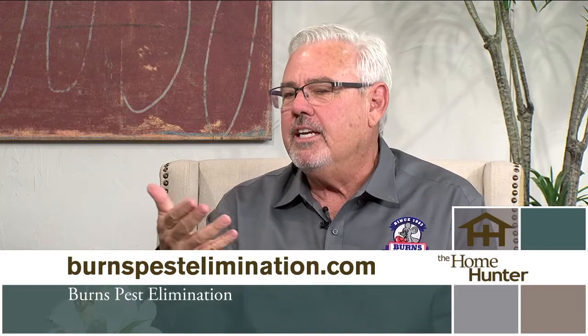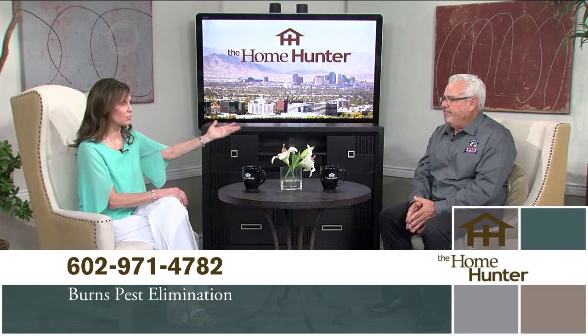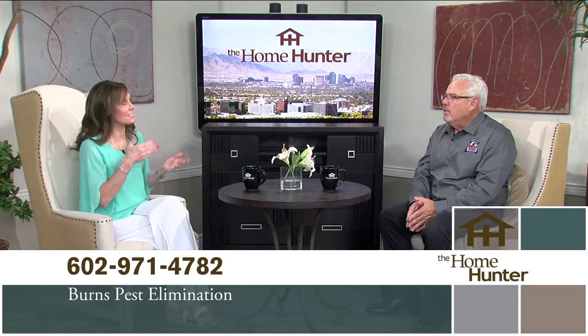Rodents and pigeons nesting on the roof, under solar panels — all those things are key to pay attention to. If you don't, you're going to end up calling somebody to fix your roof, which is very expensive. Pest elimination is cheap compared to fixing a roof. People don't think about it — I had pigeons under my solar panels and Burns Pest did a phenomenal job. Be proactive; if there are any signs, get them out there.